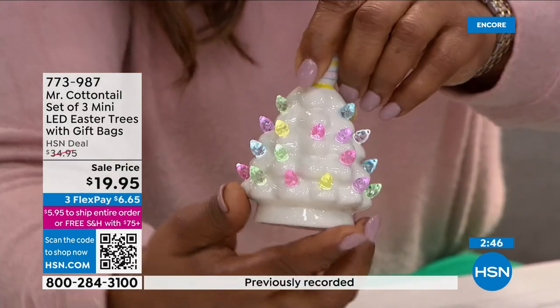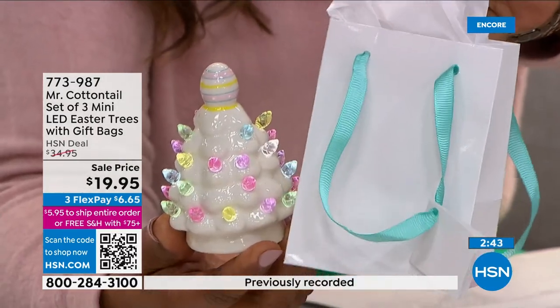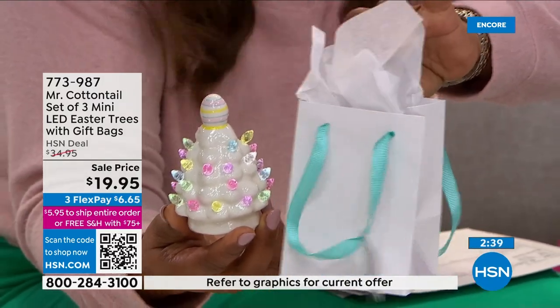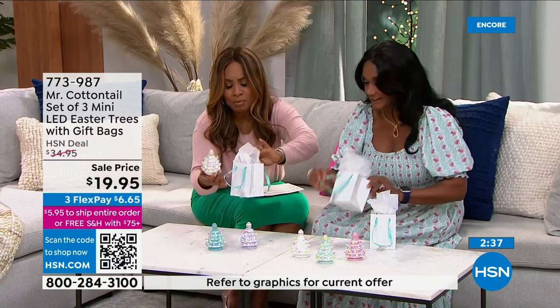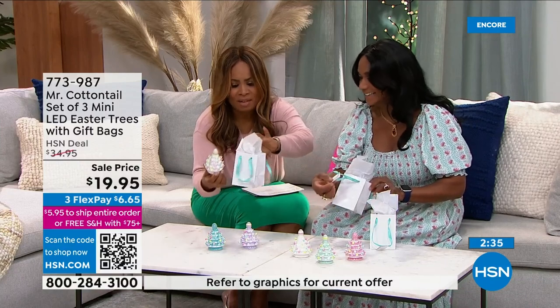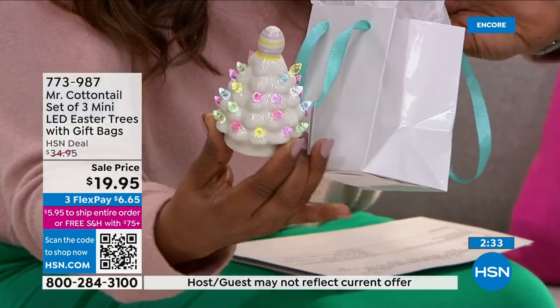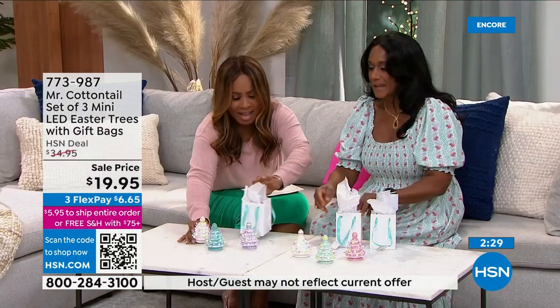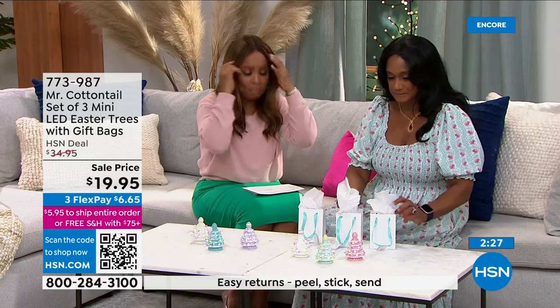You probably have those at home already. The tissue is even included. Look at that beautiful jewelry-store blue on the end. You have the little tag to put the name of the person, and you're getting three. They're perfect little party favors.